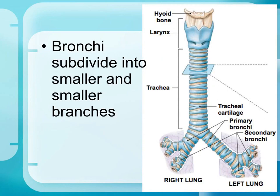The primary bronchi then divide into smaller branches called secondary bronchi, which branch further into tertiary bronchi, and then into terminal bronchioles — the tiny air tubes at the end of the branching pathway.